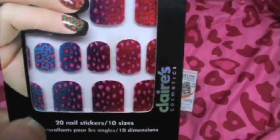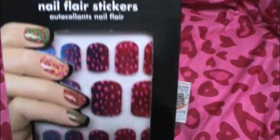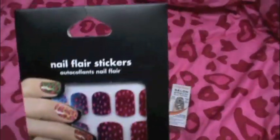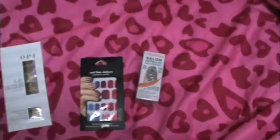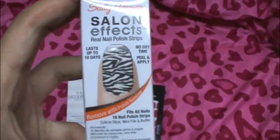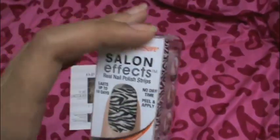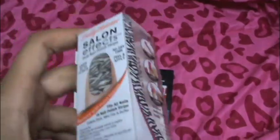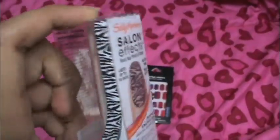After that I'll wear the Claire's. This one was half off — it's $7, so it was $3.50. And these Sally Hansen's, you can get them at the drugstore for about $10, give or take. At my local Walgreens they're like $10.99.